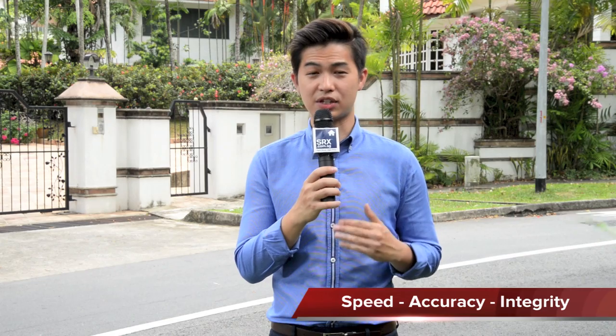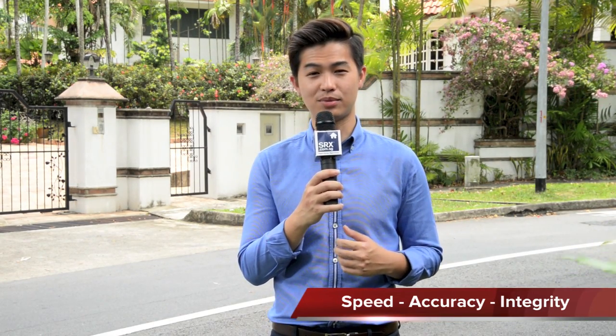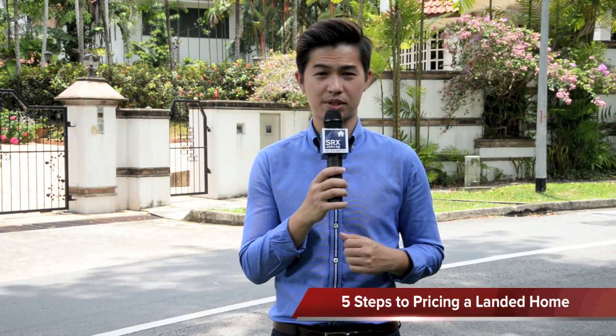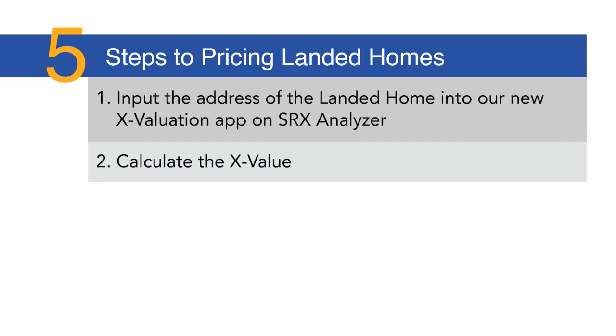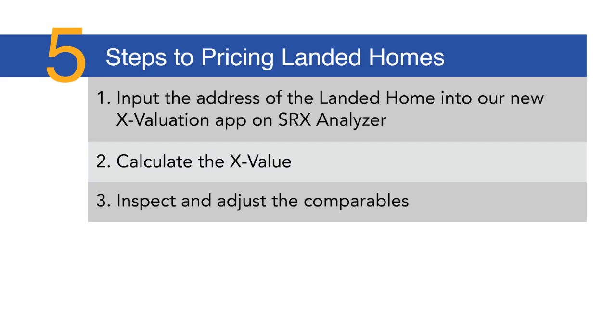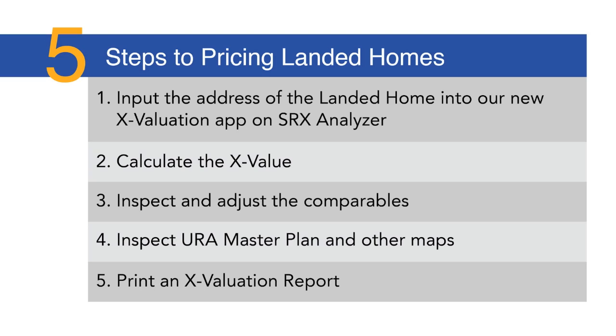Big data and technology have solved these four challenges and now make it possible to price landed homes with speed, accuracy, and integrity. Here are the five steps in pricing a landed home: input the address into the X-Valuation app on the SRX Analyzer; calculate the X-Value; inspect and adjust the comparables; inspect the URA Master Plan and other maps; and print an X-Valuation Report.